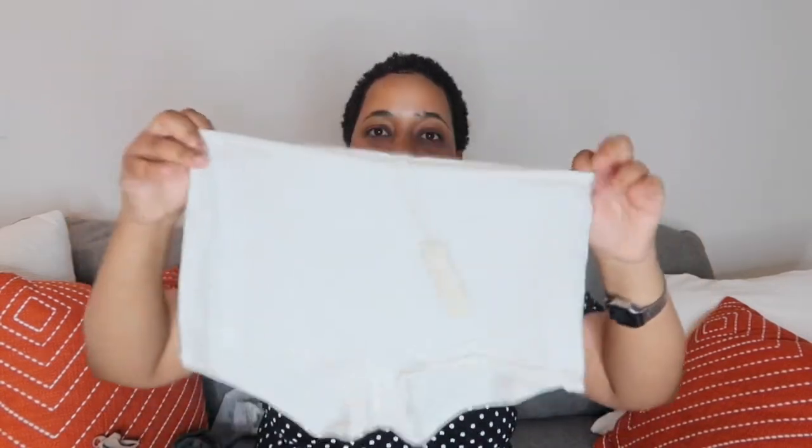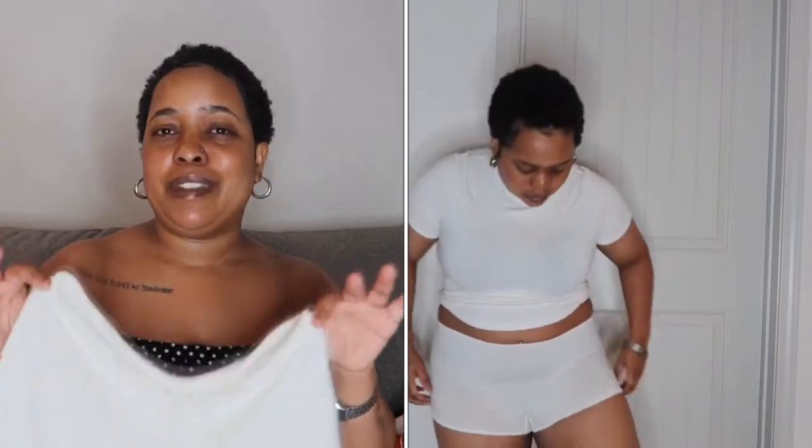And then I also have the bottoms — girl, this is giving me very much 'your boo is coming over.' You want to look cute but comfy at the same time. It's basically like a little boy-shorts style. These do rise up, as y'all can see — I'll have the video on the side — but it's not too bad. Just keep that in mind if you want to get these. I think these were $10.99.